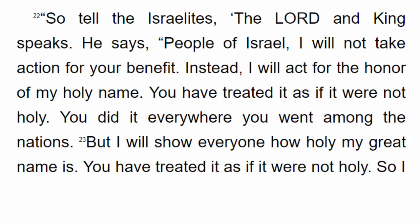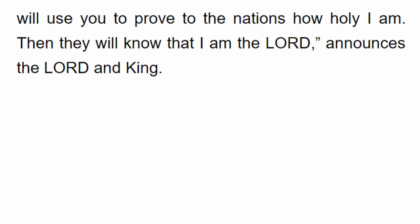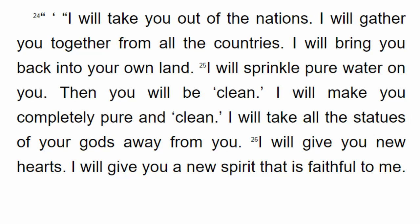You have treated my name as if it were not holy. But I will show everyone how holy my great name is. I will use you to prove to the nations how holy I am. Then they will know that I am the Lord, announces the Lord and King. I will take you out of the nations. I will gather you together from all the countries. I will bring you back into your own land. I will sprinkle pure water on you, and then you will be clean — I will make you completely pure and clean.